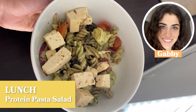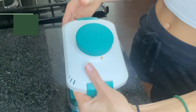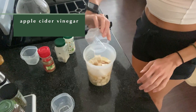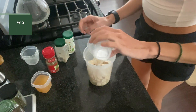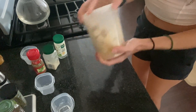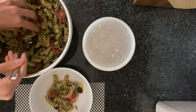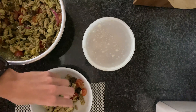For lunch I'm having this protein pasta salad. I have this amazing tofu press that gets all the moisture out — a lifesaver if you want to try tofu. For the tofu feta, it's apple cider vinegar, oregano, garlic powder, onion powder, a little bit of water, and some lemon juice; I shake that up and let it marinate for at least two hours. These were my leftovers from dinner last night.